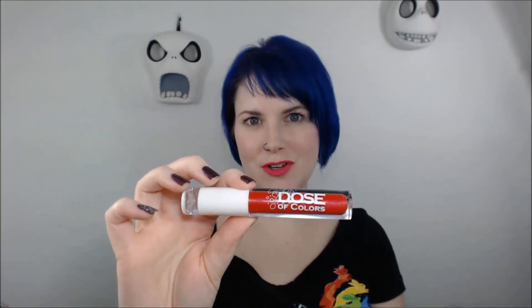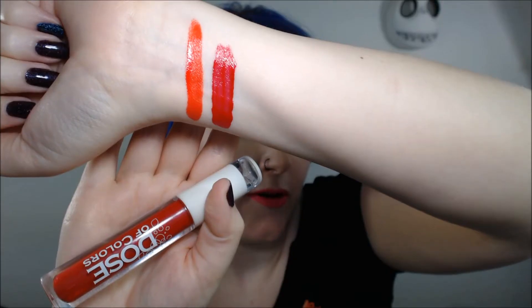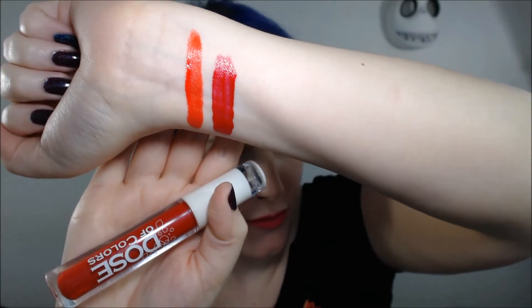The next lip product I want to show you is Dose of Color's Burning Love. It's a vivid bright red gloss — much more of a true red, a bright true red. It's also vegan.